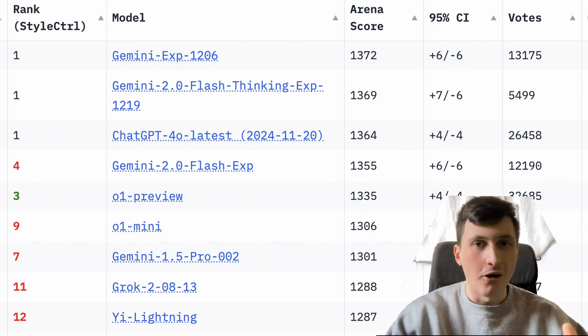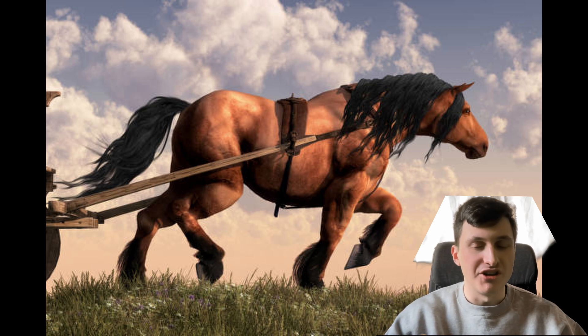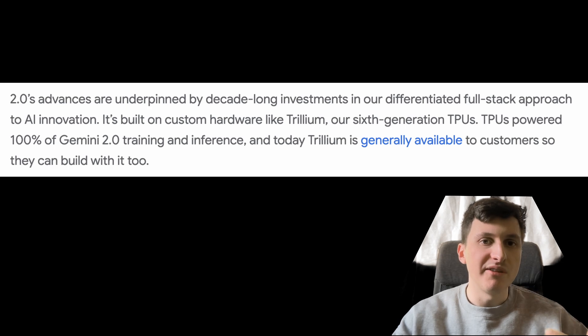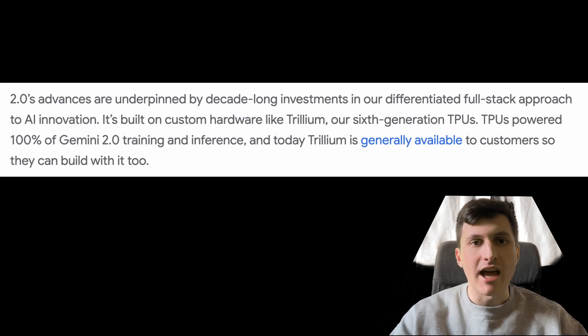If this becomes true I will definitely be switching my workhorse AI from GPT-4o mini to Gemini 2 Flash. It's also insane that the Gemini 2 models are not trained with Nvidia chips but actually with Google's own TPUs. So Google seems to be the only foundational model developer besides Amazon who doesn't depend on Nvidia chips to train their models.